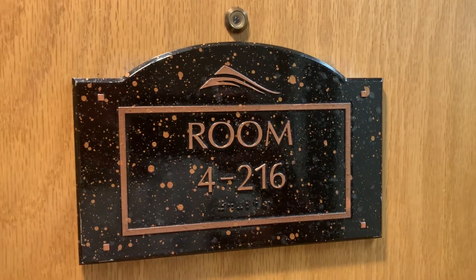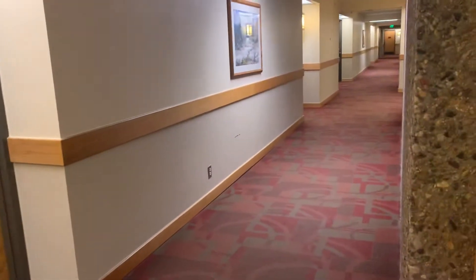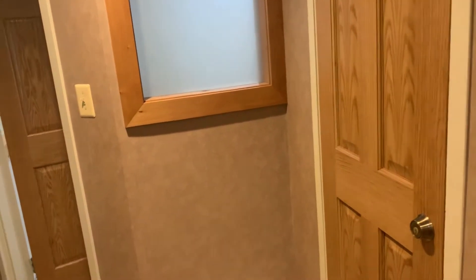This is Beaver Run unit 216 on the second floor of building 4. This building has its own pool, hot tubs, and a ski locker just off the ski run.